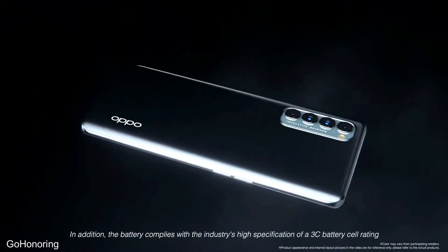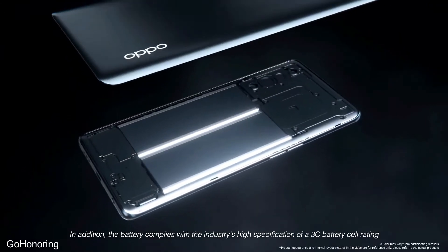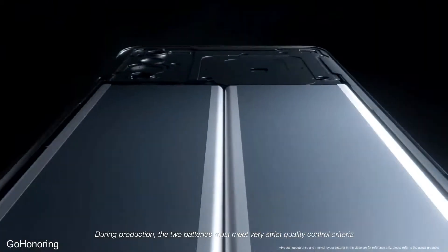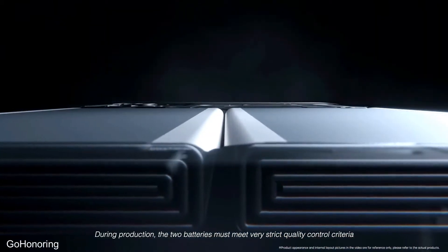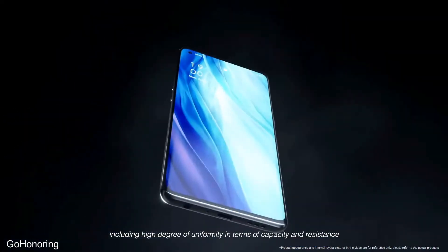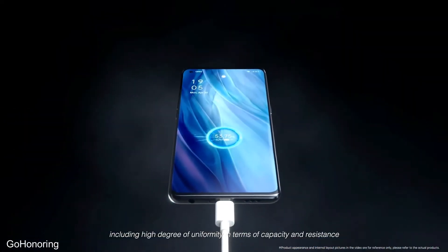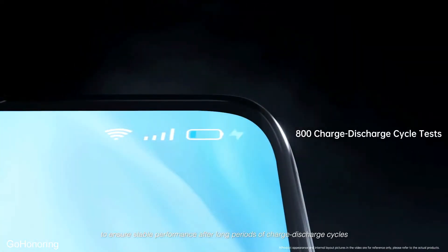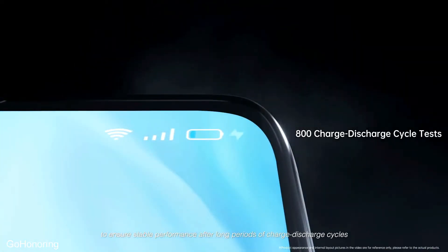In addition, the battery complies with the industry's high classification of a 3C battery cell rating. During production, the two batteries must meet very strict quality control criteria, including a high degree of uniformity in terms of capacity and resistance, to ensure stable performance after long periods of charge-discharge cycles.